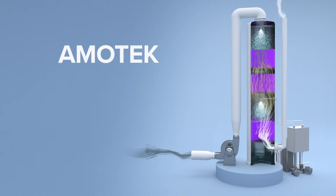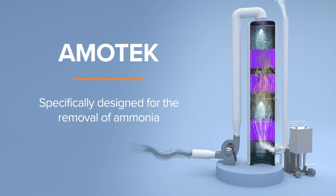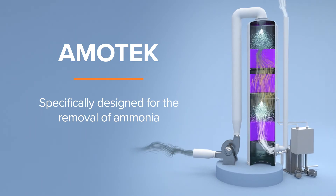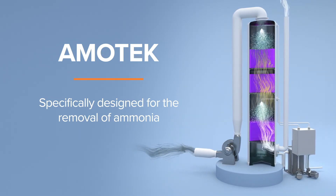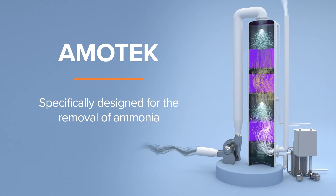The co-current trickling system, Amotec, is the first hybrid biochemical reactor specifically designed for ammonia removal at hog farms, paper mills, composting facilities, and other industries without the use of chemicals.